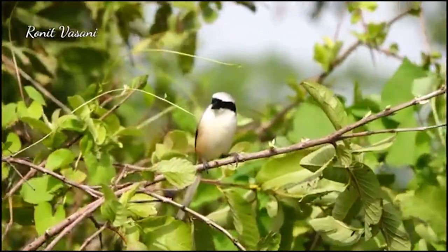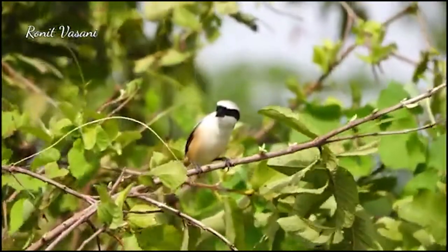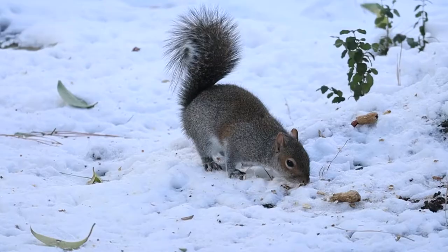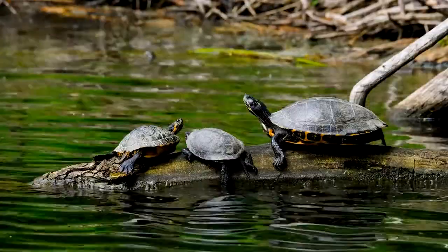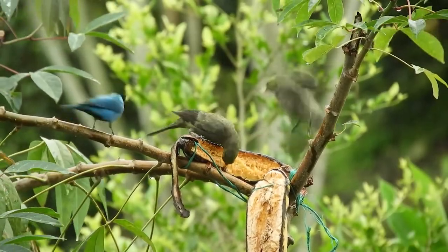Loggerhead shrikes eat invertebrates during warmer months. Their staple foods during the breeding season include agricultural pests such as grasshoppers, beetles, and rodents. Winter brings a greater reliance on vertebrate prey, such as frogs, turtles, small reptiles, ground squirrels, voles, mice, shrews, and small songbirds, just to name a few.